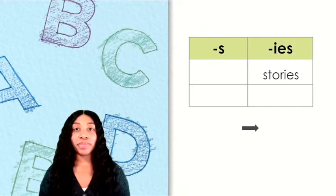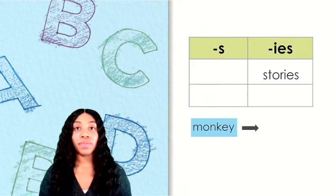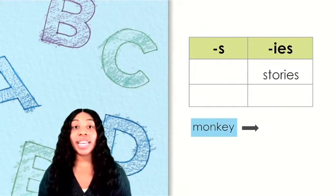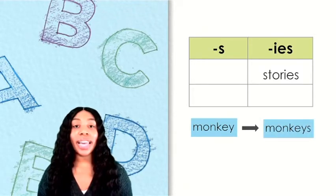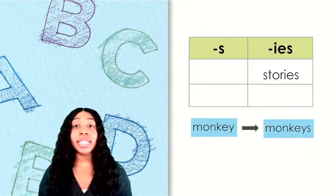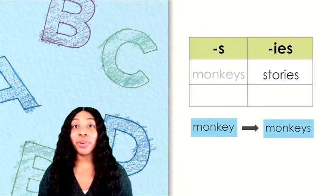Here's our next word. What is this word? Monkey. Notice that this word ends with EY. To make words that end with EY plural, we simply add S. So which column does this word belong in? If you thought it goes in the S column, you are correct.